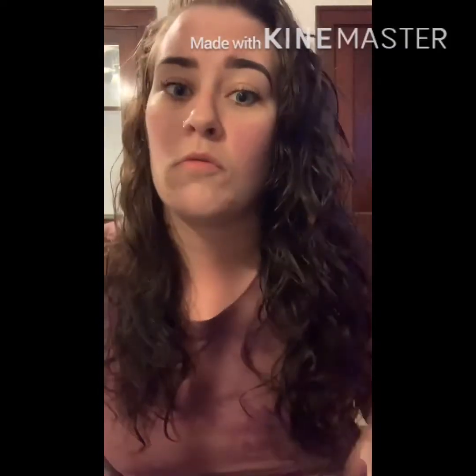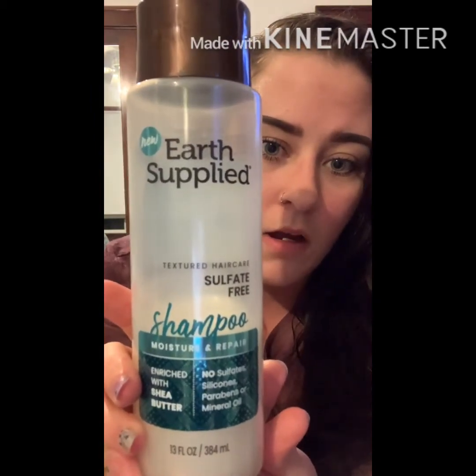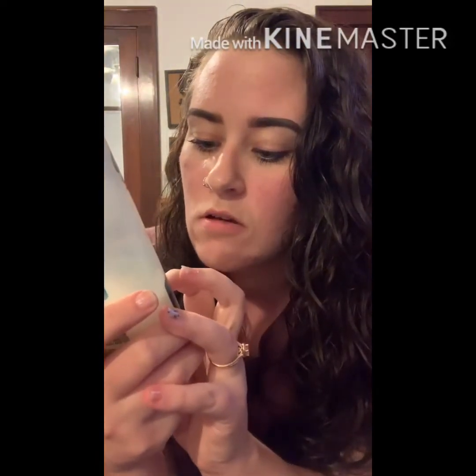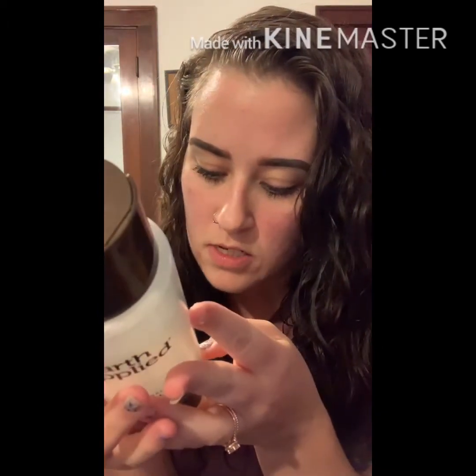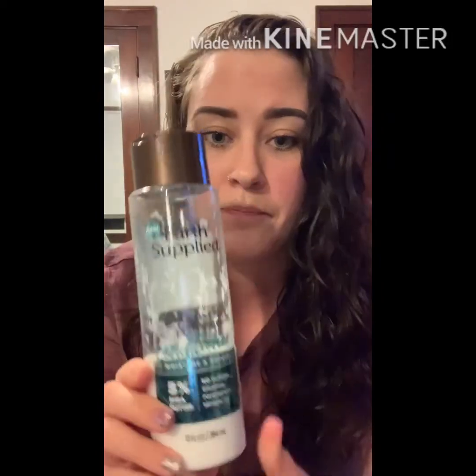First thing I'm going to show — I don't use a whole lot for my hair. It has a natural curl and wave to it. I didn't put a whole lot of makeup on because I did just wash my face. The first thing I'm going to show is the shampoo that I use. This is an Earth Supplied shampoo. It is sulfate-free — no sulfates, silicones, parabens, or mineral oil — enriched with shea butter, and it is made in the United States. I bought this at Sally's for like five bucks, and I got the matching conditioner with it. I love this product.